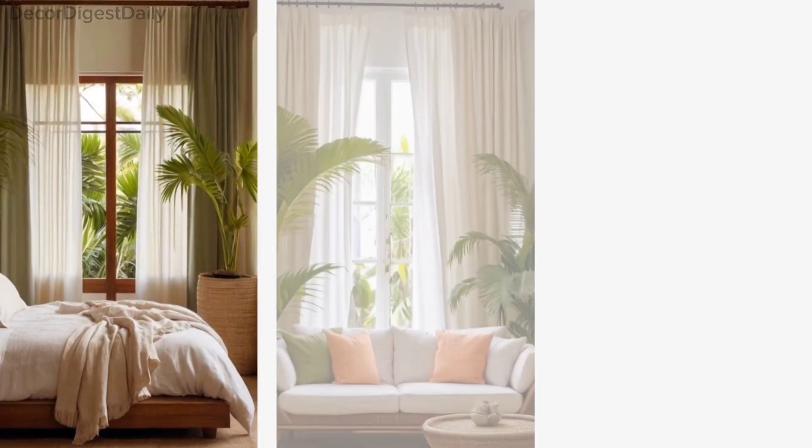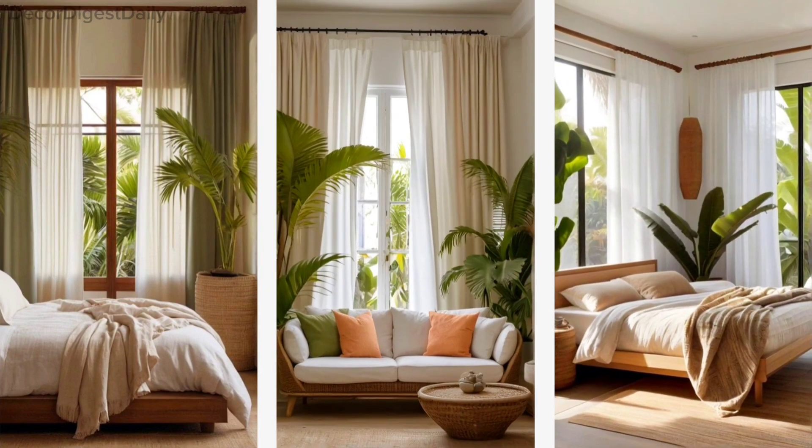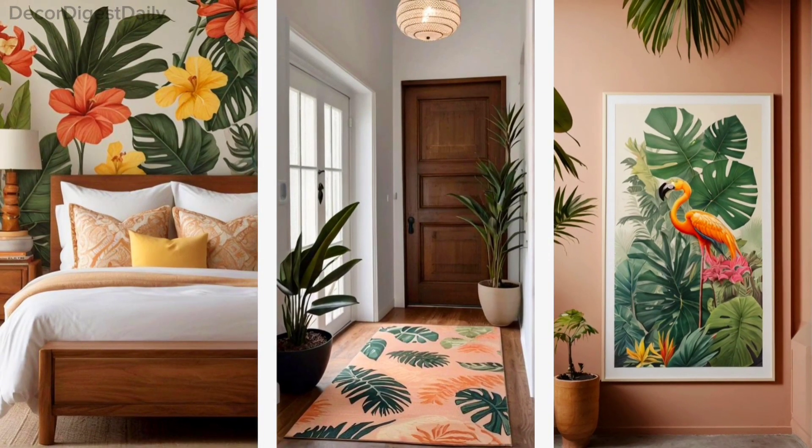Opt for light and airy fabrics like linen and cotton to keep your space feeling breezy and relaxed. Don't forget to add pops of color with vibrant accents like throw pillows, rugs, and artwork. Embrace the spirit of the tropics by incorporating playful and whimsical touches throughout your space.